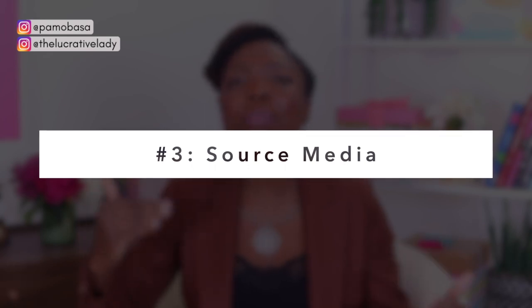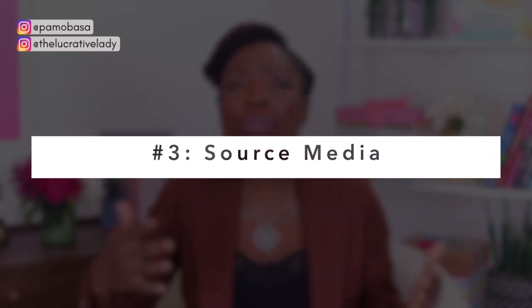Tip number three is that you ought to source some sort of media or leverage some PR so that you can get some backlinks or media publications about what you do or about yourself. This is very important. One of the biggest things that Instagram is looking out for when verifying accounts is they want to see where else you're mentioned. They want to see how notable you are and what other people are saying about you before they give you that highly coveted blue tick.